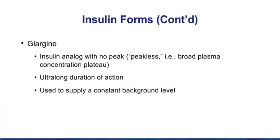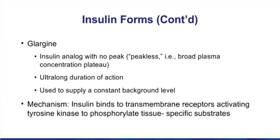We covered the mechanism of action for insulin in general principles. We know that insulin binds to insulin receptors, which are coupled to tyrosine kinases. The kinase then phosphorylates tissue-specific substrates, and in many tissues what that results in is the movement of glucose transporters to the membrane so that you can bring glucose into cells.